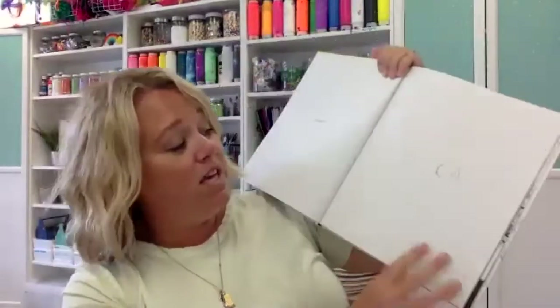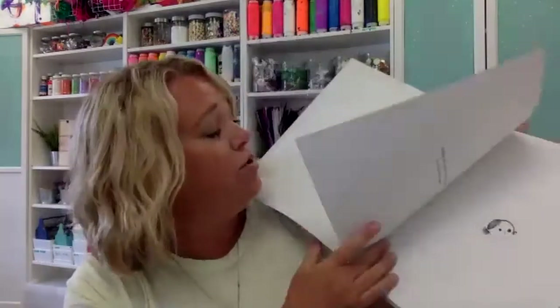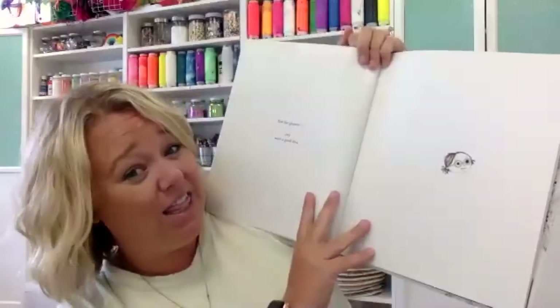The Book of Mistakes doesn't have many words, but it starts off with a drip of paint and talks about how you can pivot in your artwork — how you don't have to start over or crumple up your paper. You just make changes and go with the flow. Something I teach over and over in art classes is how to take something that happened in your artwork that wasn't planned and make it into something you love. For example, in one illustration, one eye is bigger than the other — so what could she do to make it better?